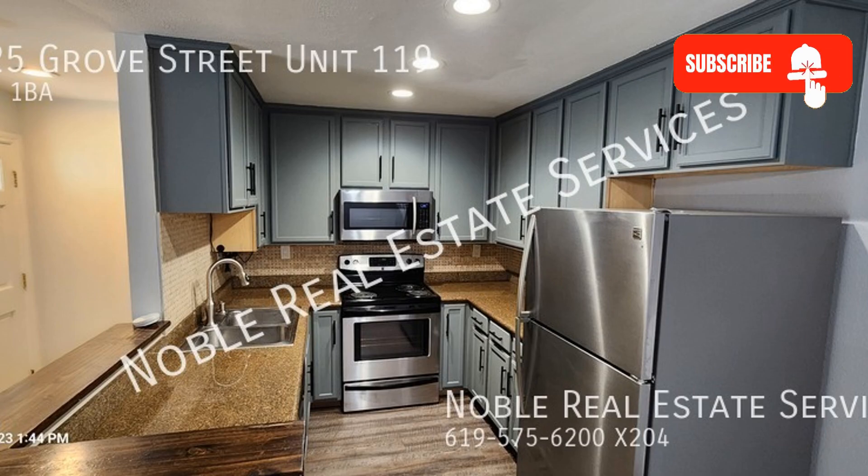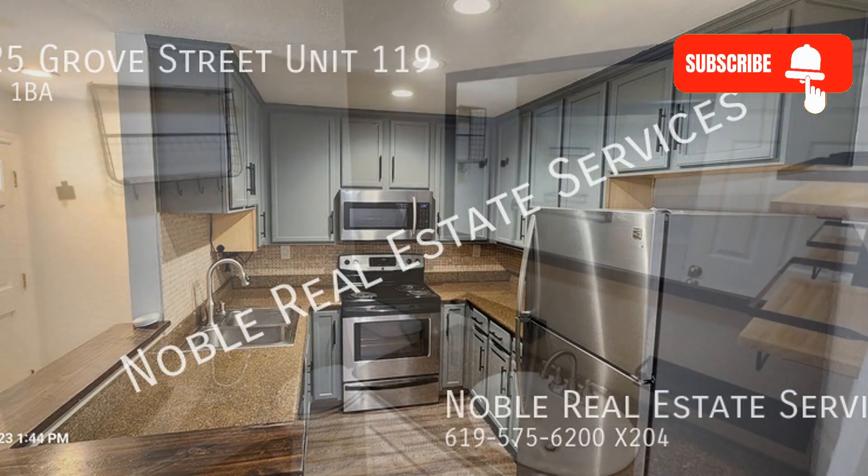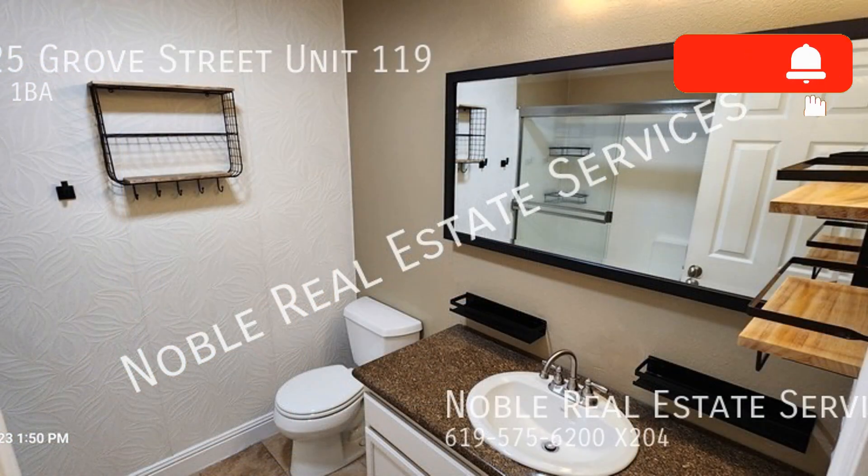Other features include a ceiling fan in the dining area, a cute vanity in the bathroom, and one carport parking space. This is truly a must-see.